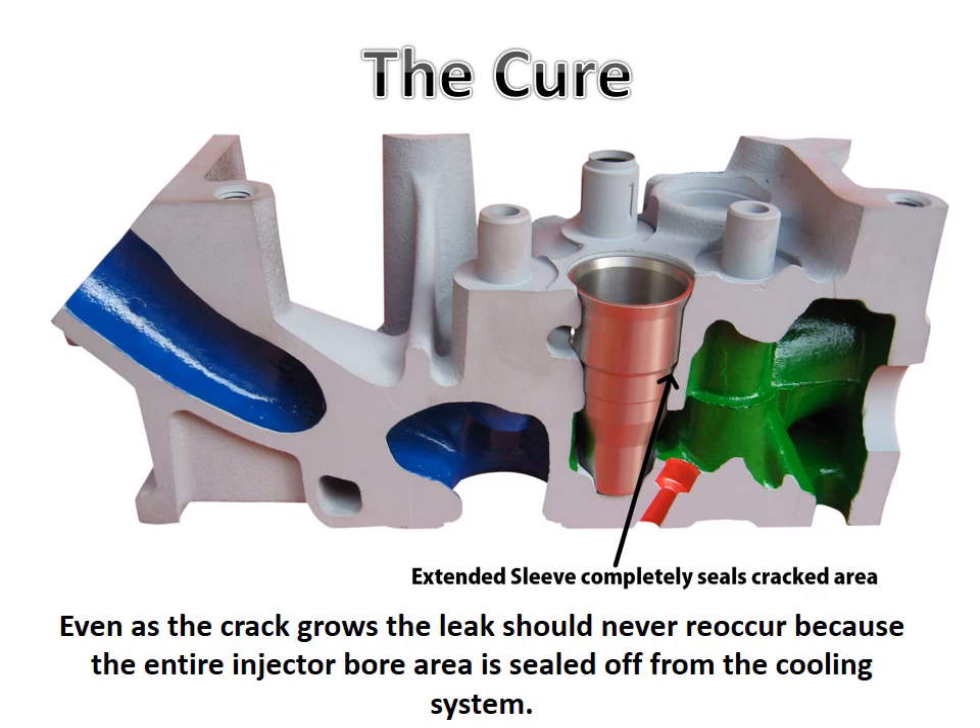AccurateDiesel.com now offers a cure for this problem that does not involve removing or replacing the cylinder head. Instead, the factory injector sleeve is removed and replaced with an extended injector sleeve to completely seal off the cracked area, even if the crack grows in the future.